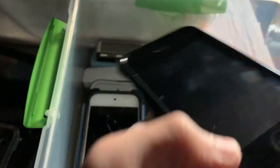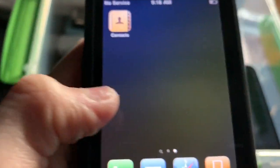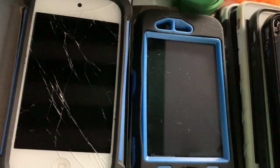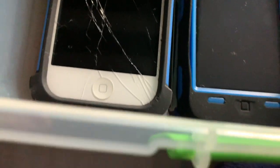Here's one of them — this is a black 8GB iPhone 3G. It's absolutely perfect. Let me see what it's running — I don't want to show any personal information. It's running 4.2.1.